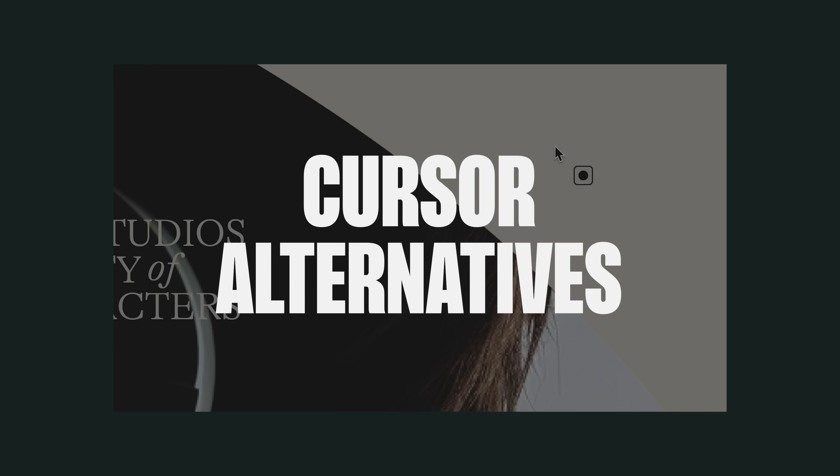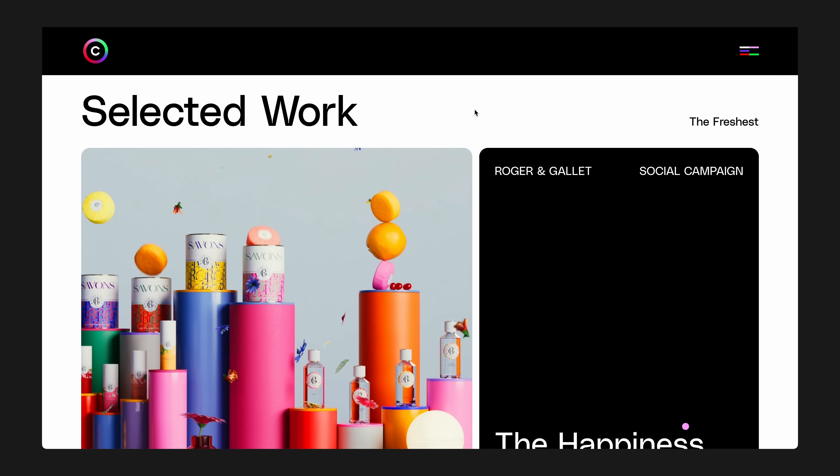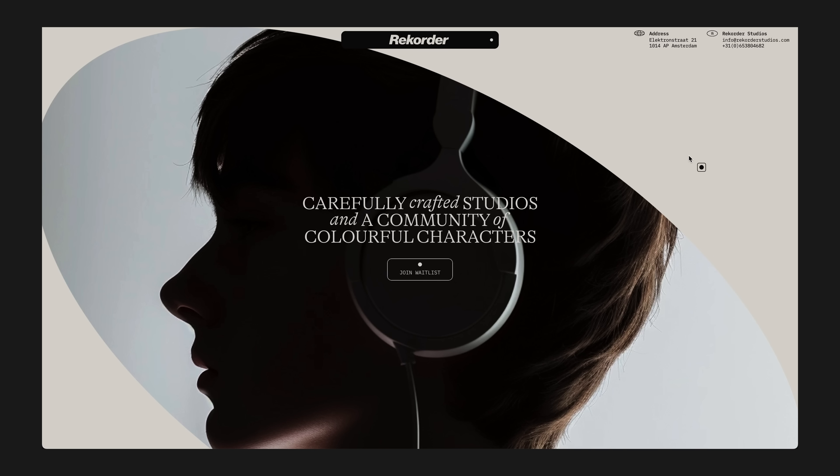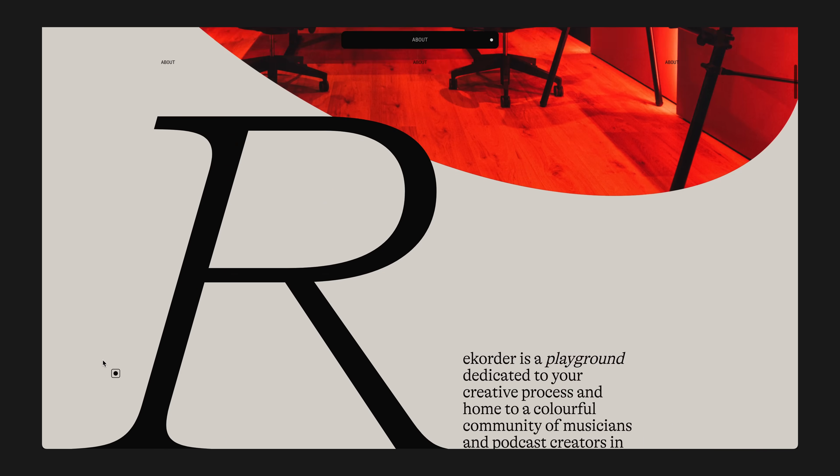Number five is cursor alternatives. Remember the days of MySpace when we thought it was really cool to have a custom cursor following you around the page? This trend stays in line with that, but it's much more subtle and intentional. You might see a little trailing ball following your cursor, or maybe a square pattern with a dot in the center. It's another way to keep users engaged — that pattern interrupt where they're seeing something slightly different so their brain doesn't check out.